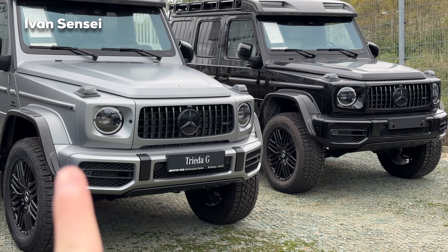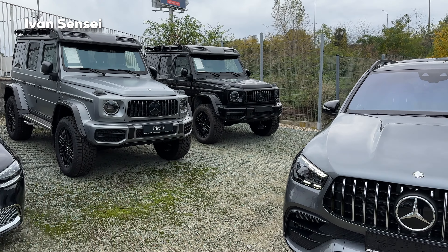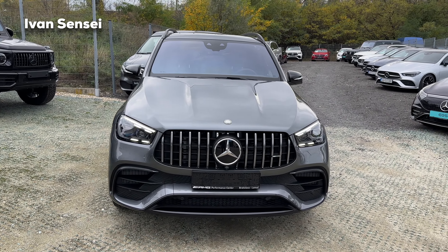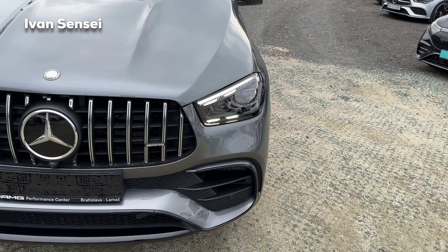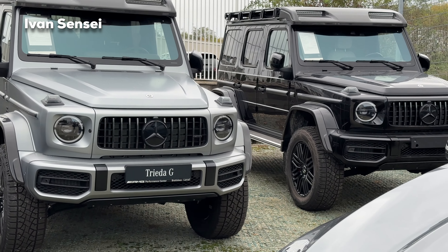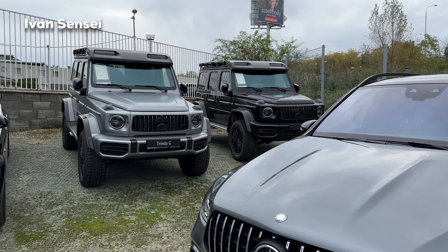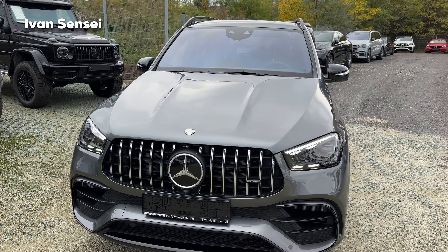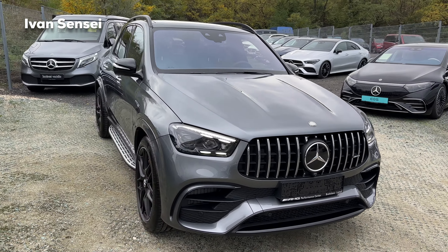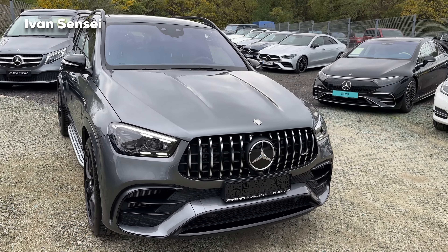With the Night Package 2 the grille is fully black in dark chrome — very dark. Right now with the regular Night Package it's more visible and prominent. I think it really depends on the car; on this large car it can easily go either way. If you want to stand out and be recognized as AMG, chrome might be better for the grille, but honestly you can't go wrong — it's a matter of personal opinion.